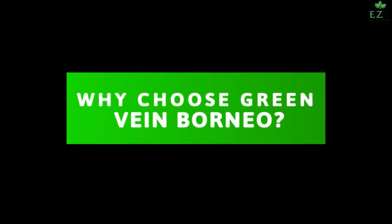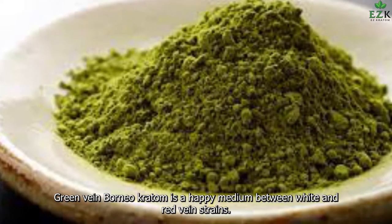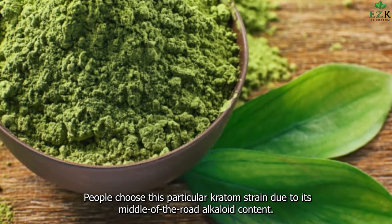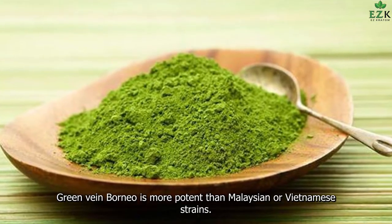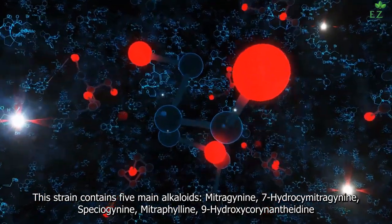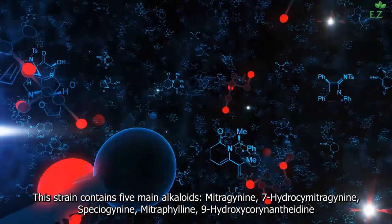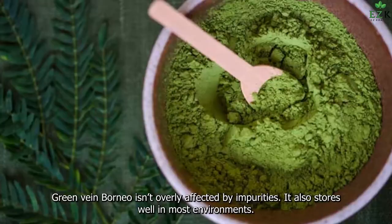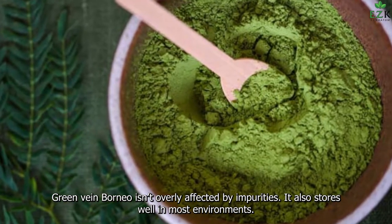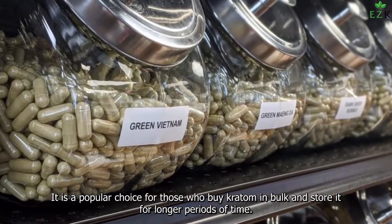Why Choose Green Vein Borneo? Green Vein Borneo Kratom is a happy medium between white and red vein strains, and people choose this particular strain due to its middle-of-the-road alkaloid content. Green Vein Borneo is more potent than Malaysian or Vietnamese strains and contains five main alkaloids: Mitragynine, 7-Hydroxymitragynine, Speciogenine, Mitraphylline, and 9-Hydroxycorynantheidine. Green Vein Borneo isn't overly affected by impurities, stores well in most environments, and is a popular choice for those who buy Kratom in bulk.